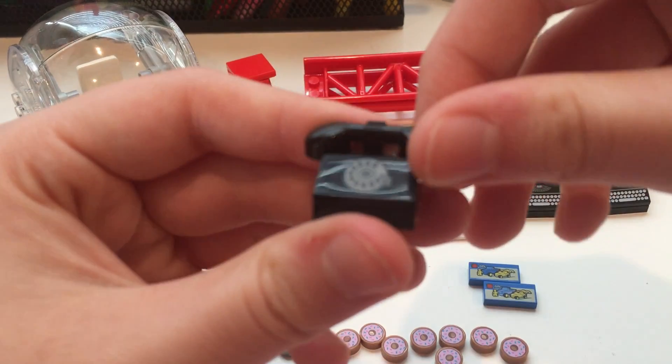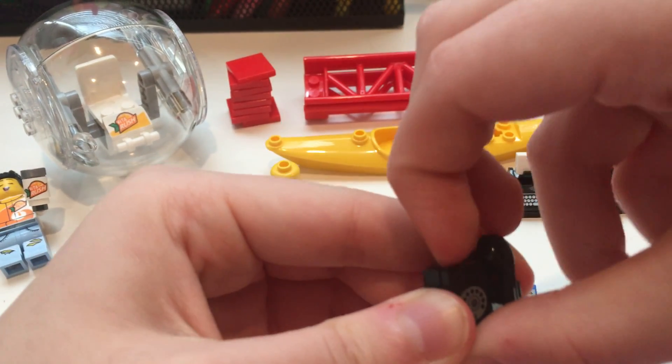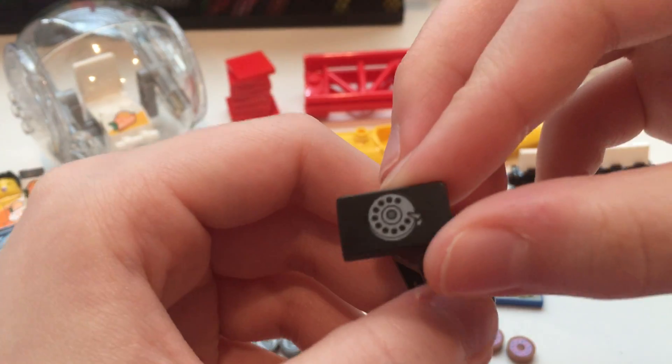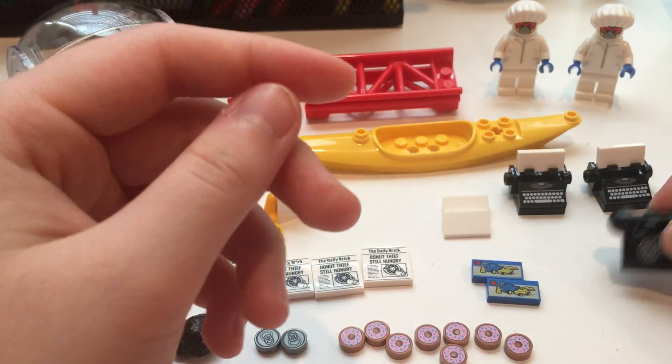And then I did the same thing with the rotary phone. It's again a double cheese slope piece that's printed. Everything else isn't too unique, so this is the most unique piece. There's the rotary phone.